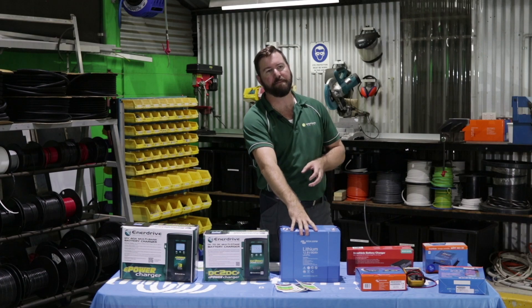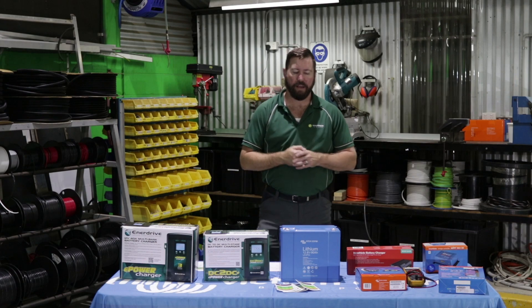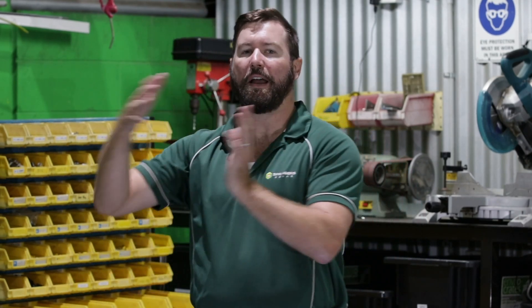Lithium batteries are good down to about 10% of their capacity before they need to be recharged, and you can recharge them very quickly. The life cycle of a lithium battery pushes out to 10, 12, 15 years. So while there's a higher upfront cost, if we look at cost per cycle and cost over life, lithium should be cheaper than an AGM or a conventional deep cycle equivalent.